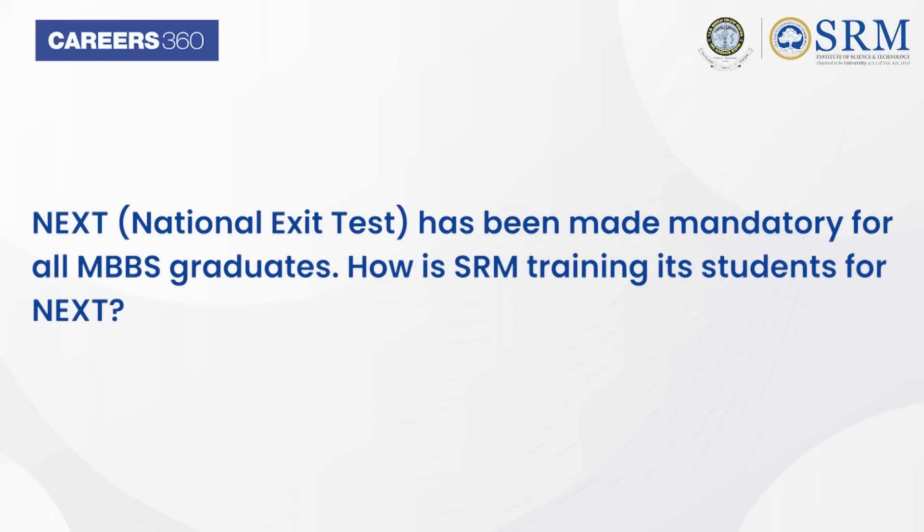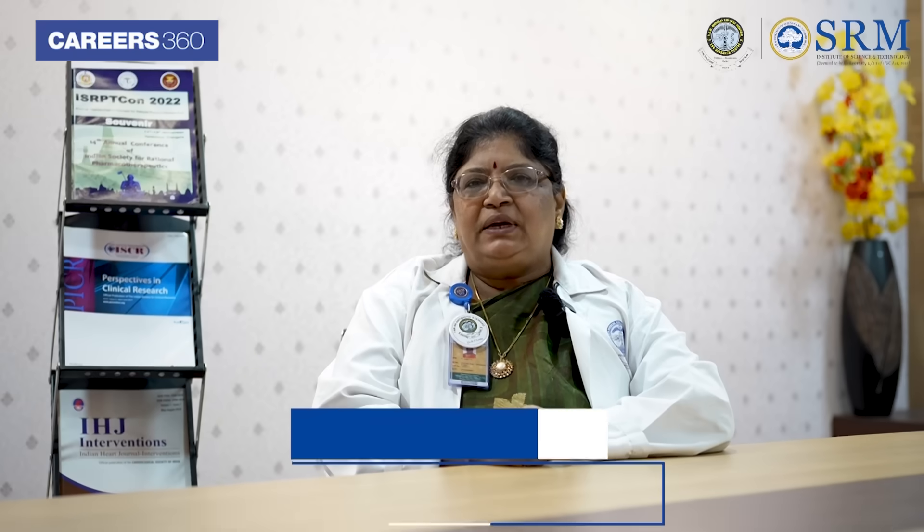National exit test has been made mandatory for all MBBS graduates. How is SRM training its students for NExT? NMC has introduced NExT exams from this year onwards, so we are concentrating more on the final year students who are going to take up the NExT. We have divided final year students into small groups — 38 students in each group — and they are trained on MCQs on a one-to-one basis and also on clinical subjects to face the NExT exams.